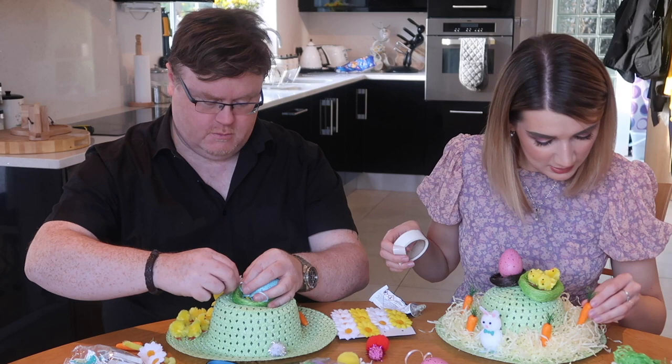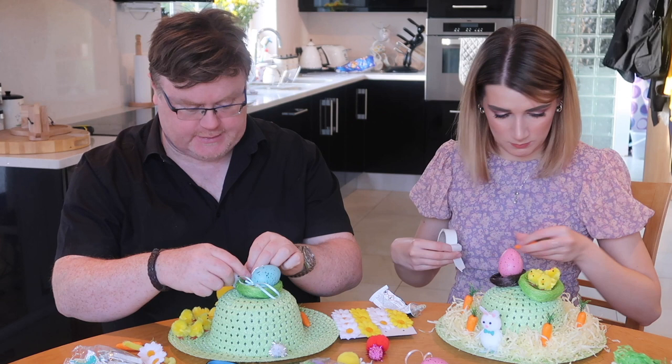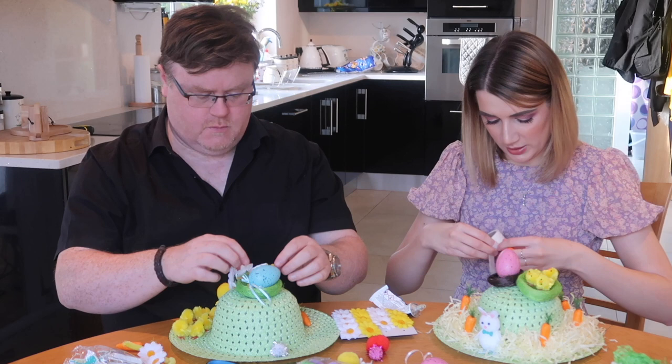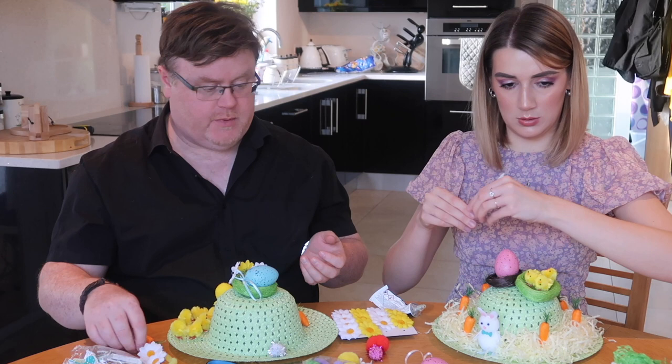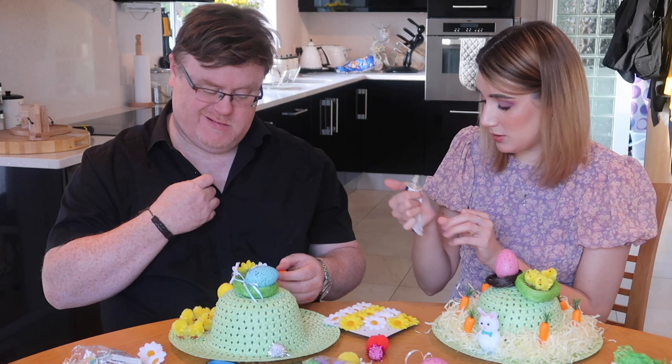Do you honestly not enjoy crafting? I find that so hard to believe — it's so relaxing! What about it is relaxing? To sit and enjoy what you're doing and create something. I do that every day when I write. This is something you can physically have in front of you straight away — you haven't got to wait six months for it to become a book. If we weren't in lockdown, what would we be doing this Easter? You'd probably go home to England to spend Easter with people who like it.